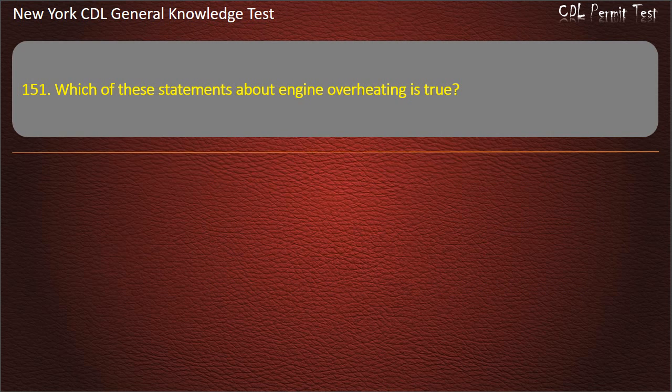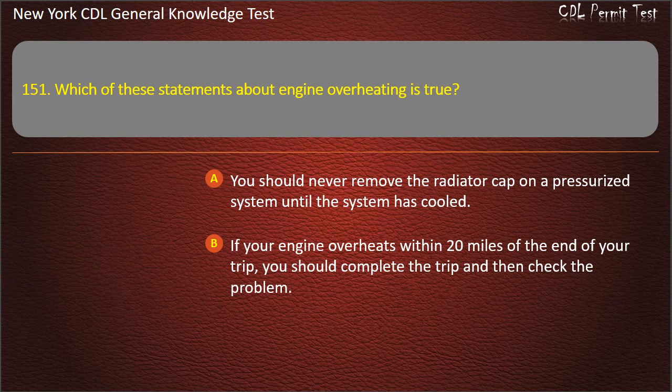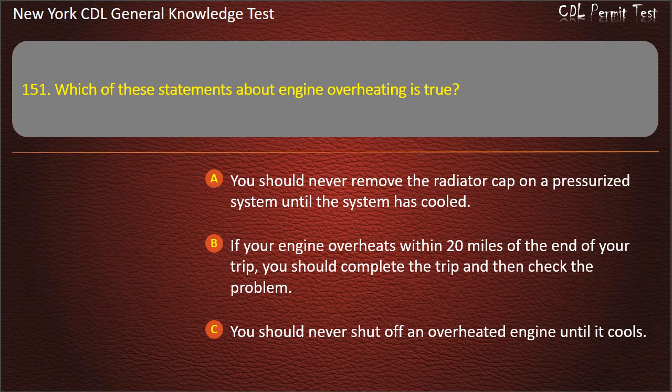Question 151. Which of these statements about engine overheating is true? You should never remove the radiator cap on a pressurized system until the system has cooled. If your engine overheats within 20 miles of the end of your trip, you should complete the trip and then check the problem. You should never shut off an overheated engine until it cools. Answer: You should never remove the radiator cap on a pressurized system until the system has cooled.